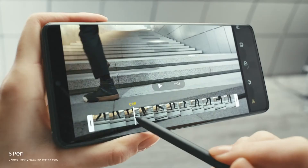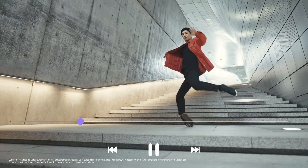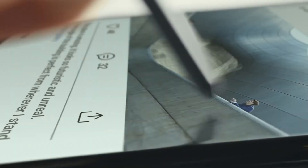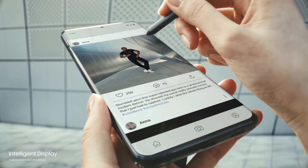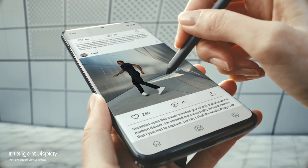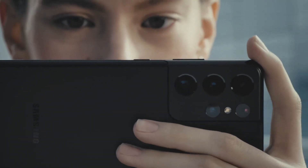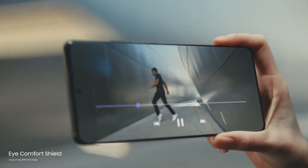The first S Pen for S Series puts precision editing at your fingertips, so you can now craft edits on the go and share in an instant on 5G. Our smoothest display ever is also the most intelligent on a smartphone — 120Hz refresh rate optimizes to what you're watching, while iComfort Shield intelligently adjusts blue light for you.